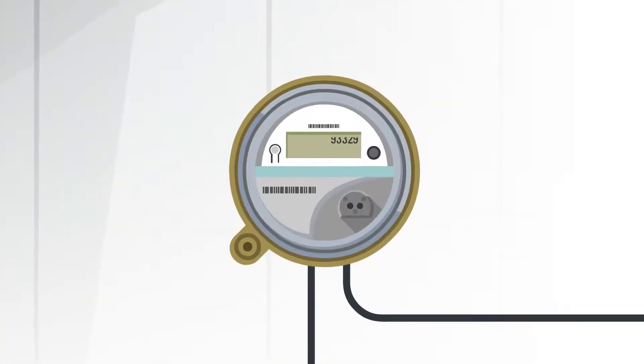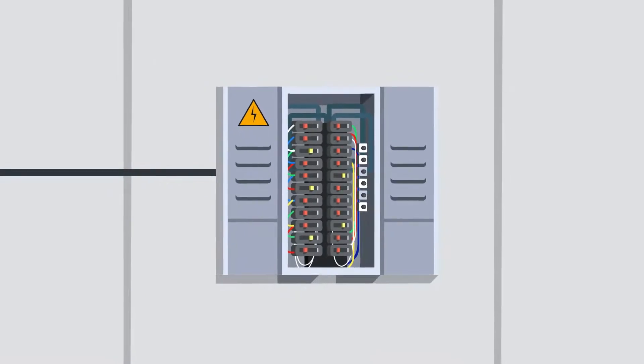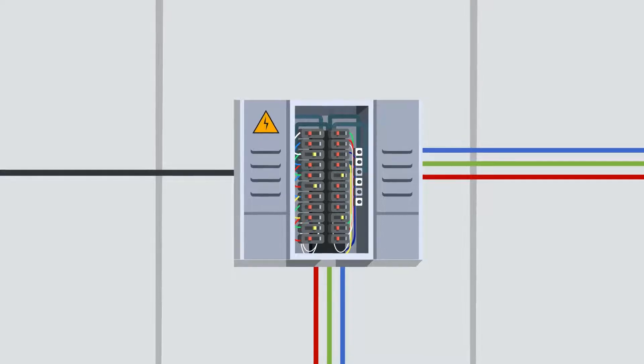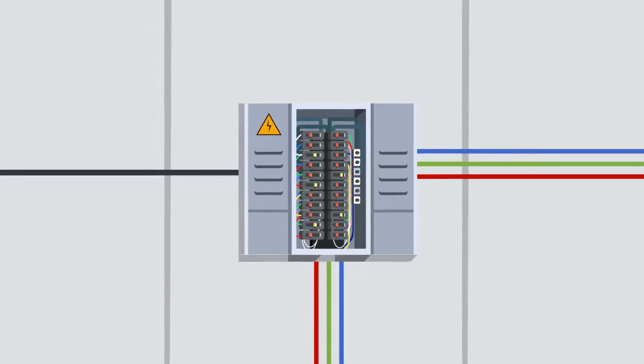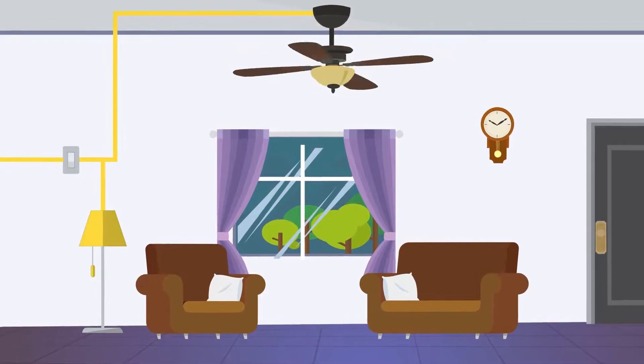From the transformer, power feeds through our meters to a breaker panel in your home. Within a breaker panel, there are a variety of switches that indicate where power is directed through your home or business. Power travels through the electrical wiring in your home all the way to the light switch.